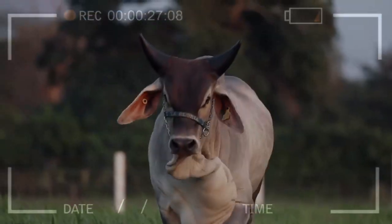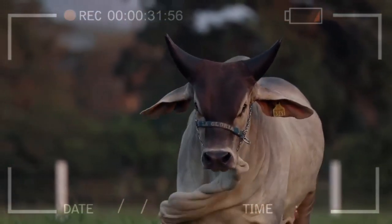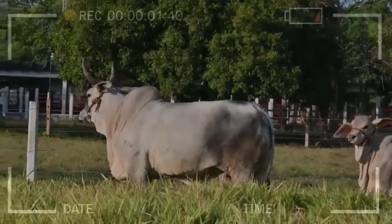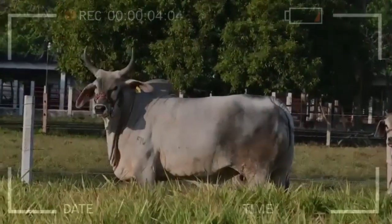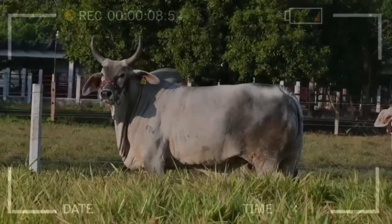What is the average weight of Gujarat cattle? Gujarat cattle can weigh anywhere from 400 to 800 kilograms, depending on their age and gender. The average weight of a mature Gujarat bull is around 650 kilograms, while a mature cow can weigh around 450 kilograms.